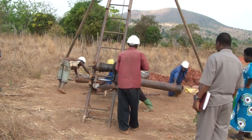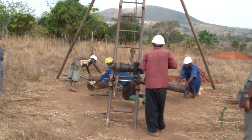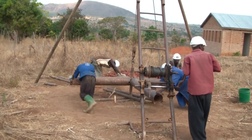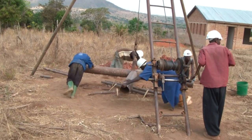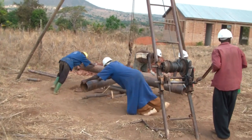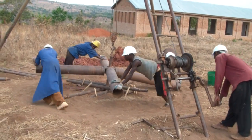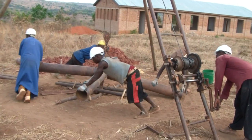Drilling proceeded at a rapid pace. The first eight meters were drilled in one day. Water was encountered at seven meters deep, and drilling continued below the water table just as before. In three days they reached a depth of 16 meters.